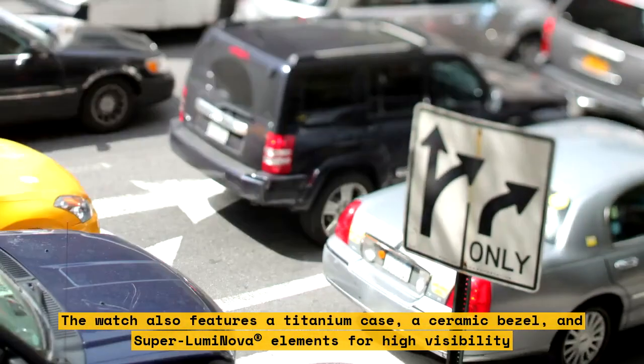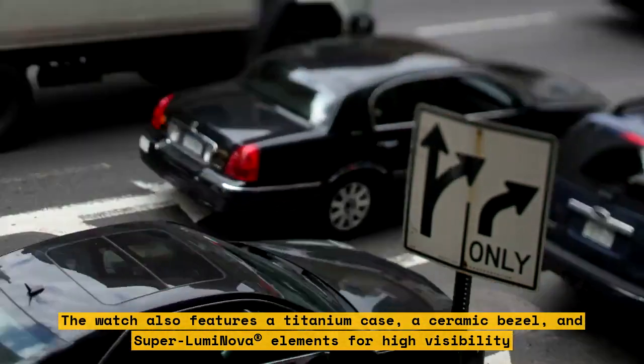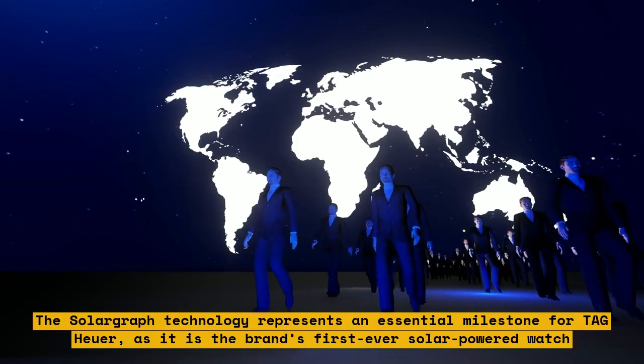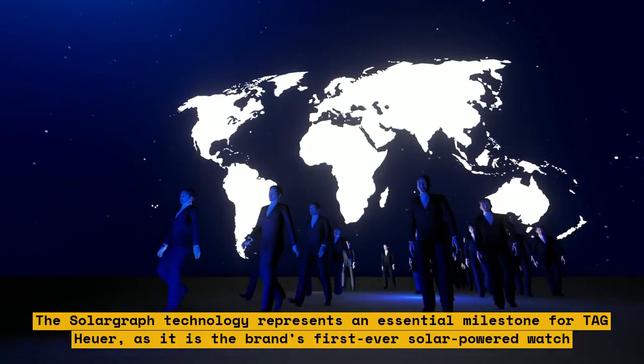The watch also features a titanium case, a ceramic bezel, and SuperLuminova elements for high visibility. The SolarGraph technology represents an essential milestone for Tag Heuer, as it is the brand's first-ever solar-powered watch.